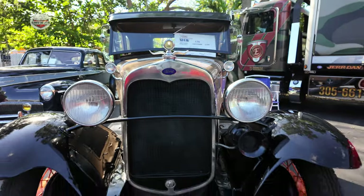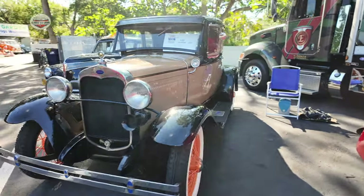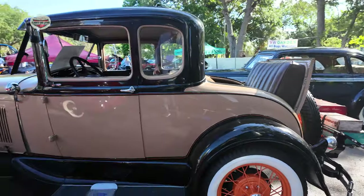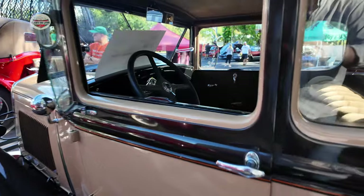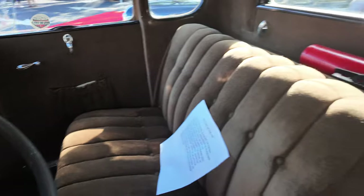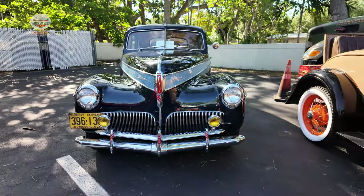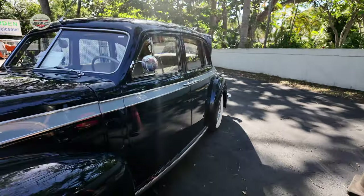Now we got this gorgeous Ford. I love that backseat. Check out this Studebaker — love those whitewall tires.